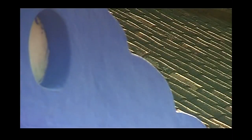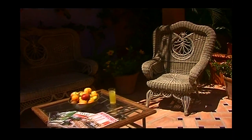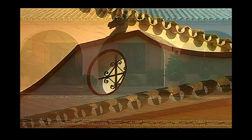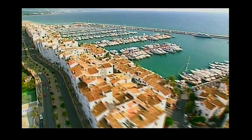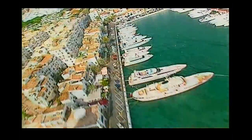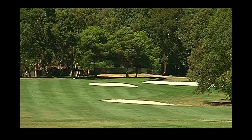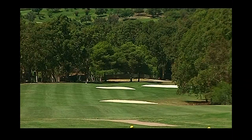Cortijo de Cortes. A cortijo is the name given to the typical Andalusian country house. But a cortijo is much more — it's a place of rest and of pleasure, a meeting place for families and friends. El Cortijo de Cortes rises with its towers and its patios in the heart of the Golden Mile, in the heart of the Costa del Sol, only five minutes away from the famous Puerto Banús, situated in the privileged area of the urbanization El Paraíso Alto, surrounded by two golf courses.